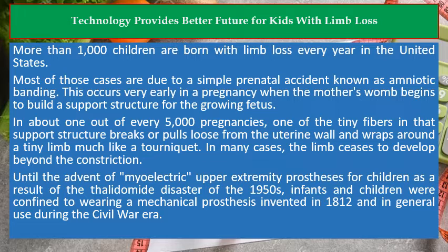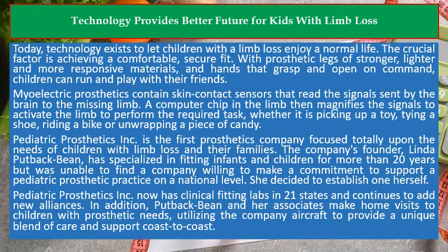Until the advent of myoelectric upper extremity prostheses for children as a result of the thalidomide disaster of the 1950s, infants and children were confined to wearing a mechanical prosthesis invented in 1812 and in general use during the Civil War era. Today, technology exists to let children with limb loss enjoy a normal life.